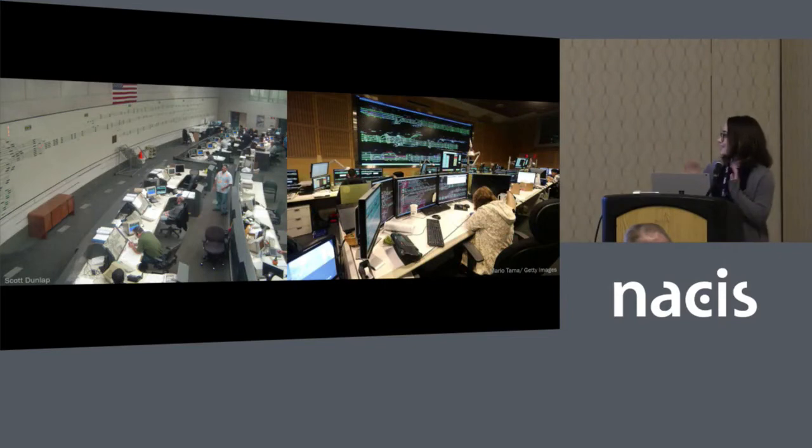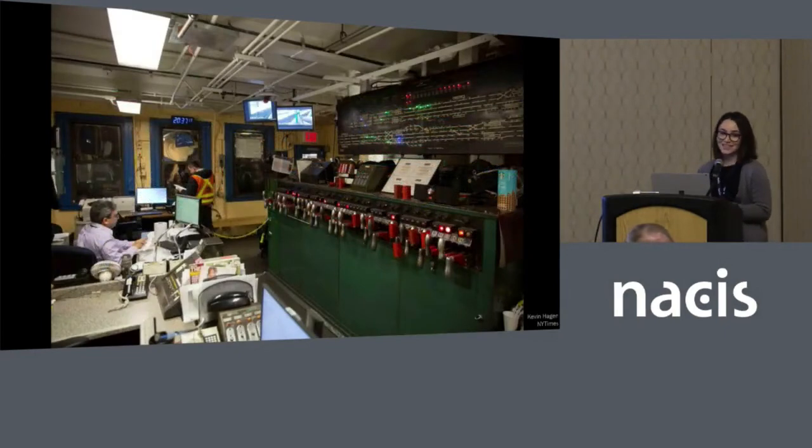This is Grand Central's control room, where they control Metro North and traffic going in and out of Grand Central Station. It was recently updated — the picture on the left is from 2006 and the right from 2013. That's not to say everywhere is being updated: this image from 2014 in the New York City MTA shows one of those tower operation centers with the old interlocking machine and a model board with lights indicating movement.